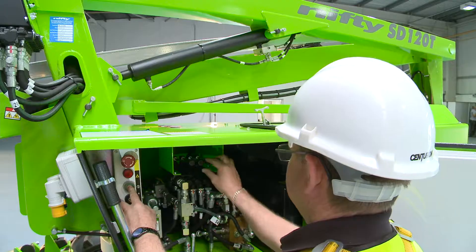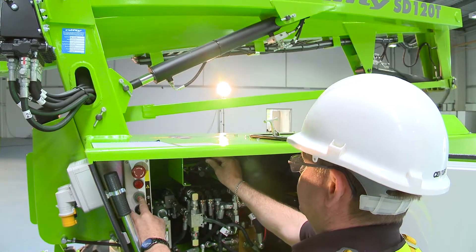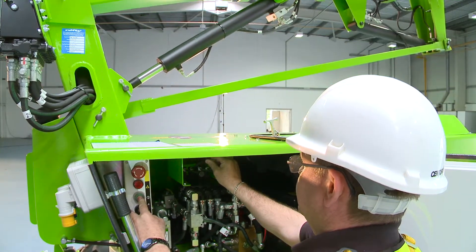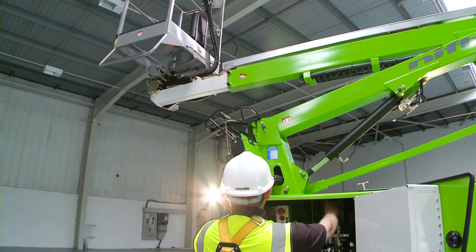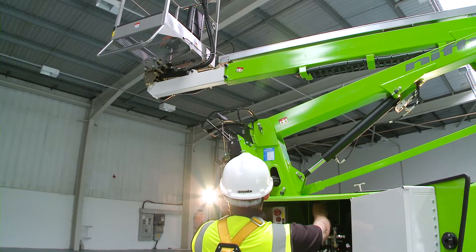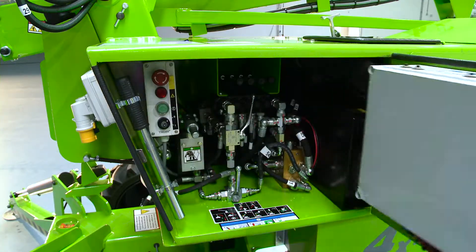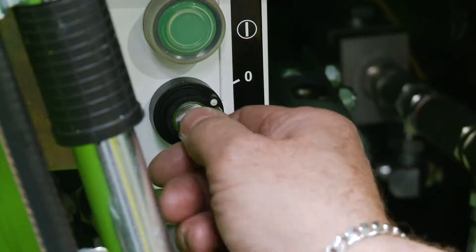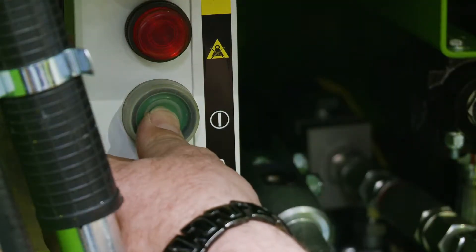As well as the controls in the basket, there are also controls at the base. These provide a safety backup for the user, and also allow the booms to be raised from the ground for security or maintenance purposes when the machine is not in use. The user simply turns the base key switch and hydraulic selector valve to the base position, and then activates the levers in the same way as the basket controls.